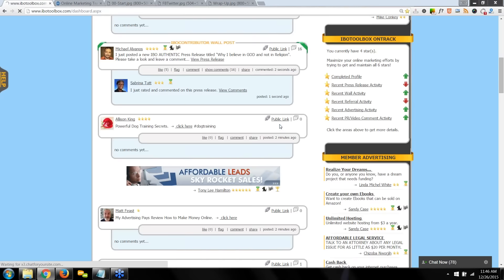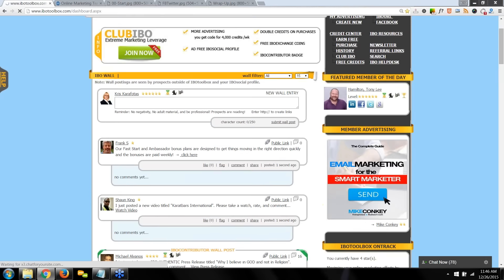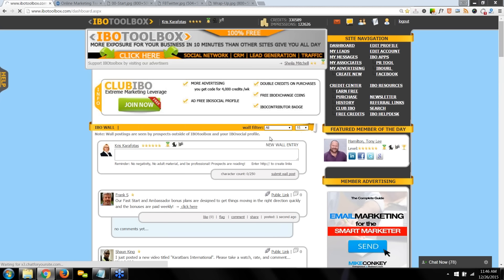After the webinar is over, I'm going to have a link up for Wednesday's webinar. Remember, Wednesday's webinar is a question and answer session, so bring your questions and I'll answer them. I'll post a link on the IBO Toolbox wall so you can register — but you can't register until this webinar is over.